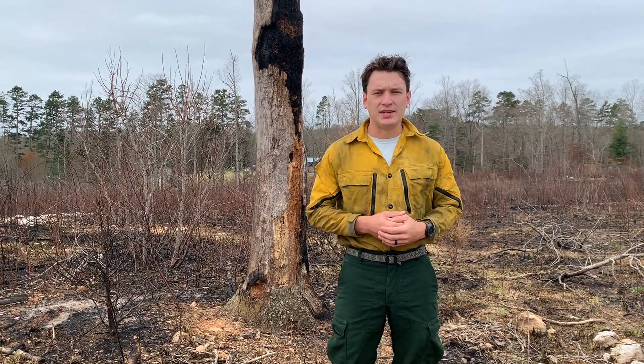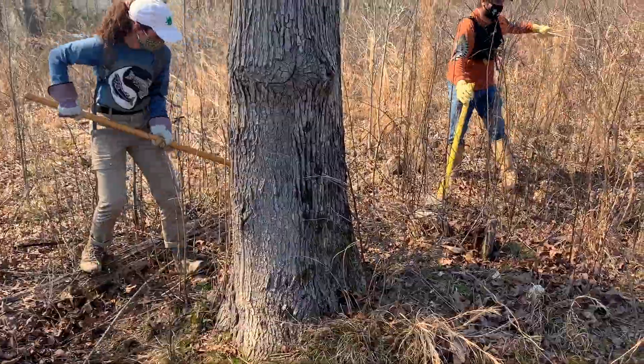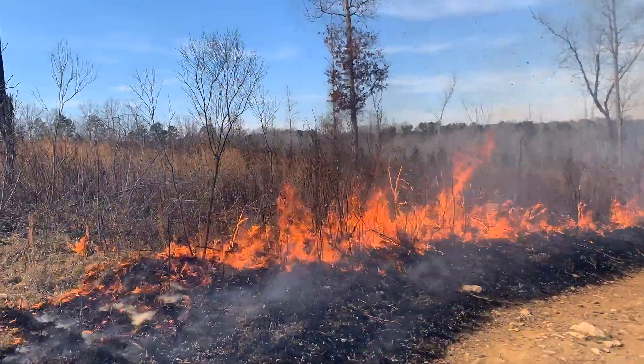What's the difference between a prescribed fire and a wildfire? A prescribed fire is done purposefully and done in a controlled manner. Weather is taken into account, numerous staff members are on site, and large fire lines are created to control it. A wildfire can start either by humans or by nature, like lightning strikes.